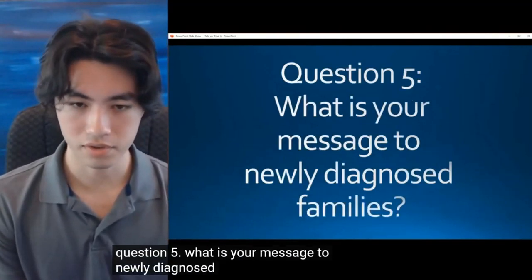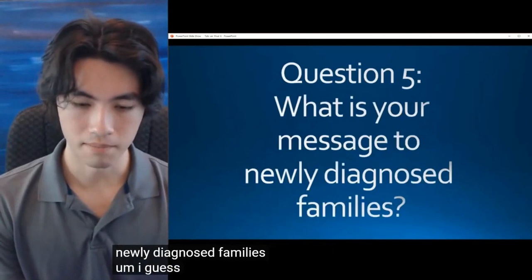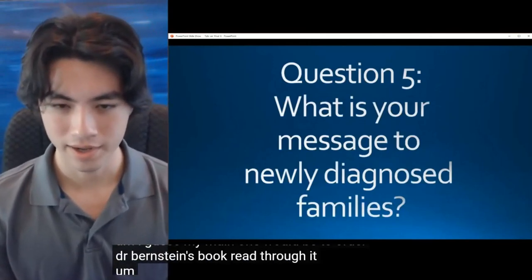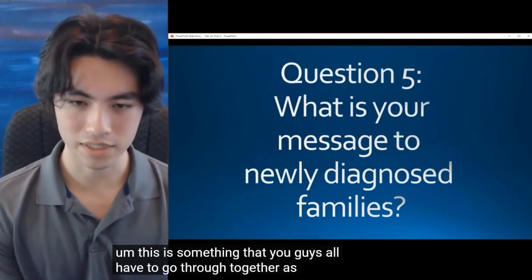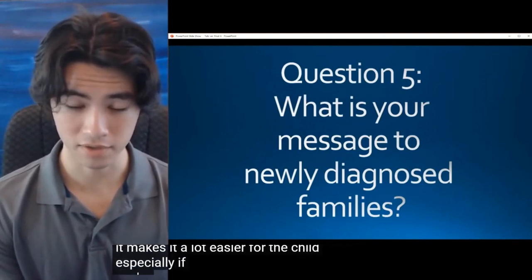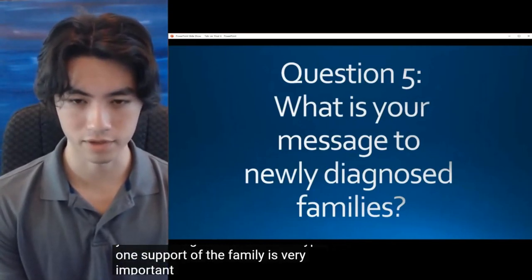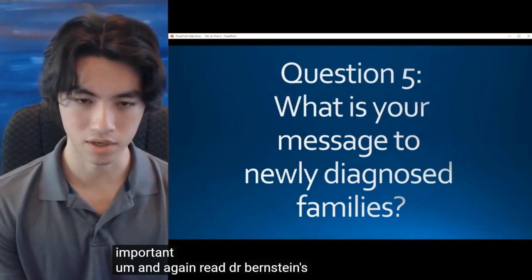Question 5: What is your message to newly diagnosed families? My main one would be to order Dr. Bernstein's book and read through it. This is something you all have to go through together as a family — it makes it a lot easier for the child, especially if you're dealing with a child with type 1. Support from the family is very important. And again, read Dr. Bernstein's book. Thank you very much, everybody.